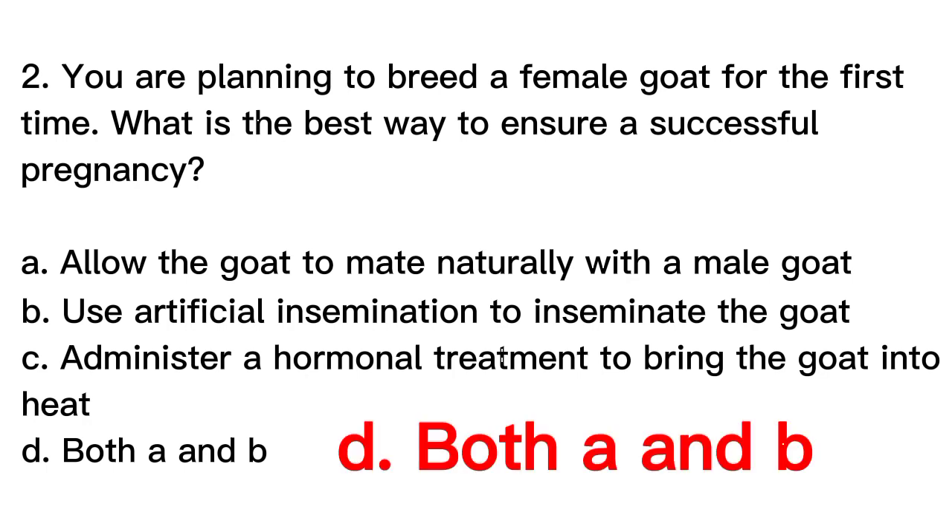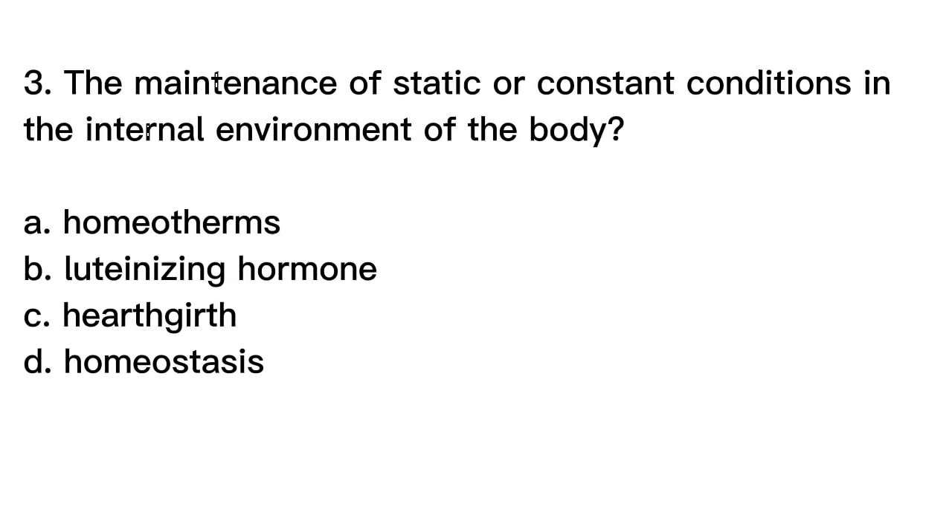The correct answer is D. Both natural mating and artificial insemination can be used to breed female goats, and the choice depends on factors such as genetics, cost, and availability of a suitable male.